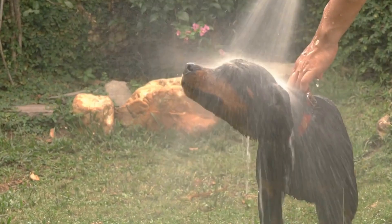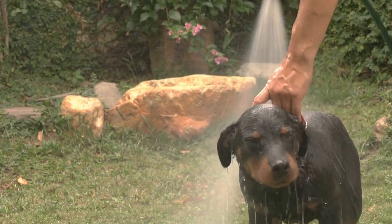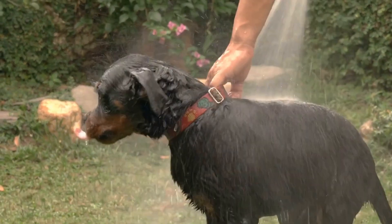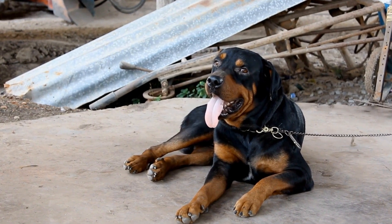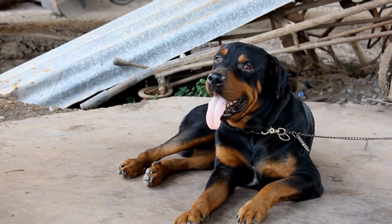By observing their reactions, you can gain insights into the pup's potential temperament and suitability for your lifestyle. Additionally, it is essential to consider the upbringing and training of a Rottweiler when evaluating their temperament.